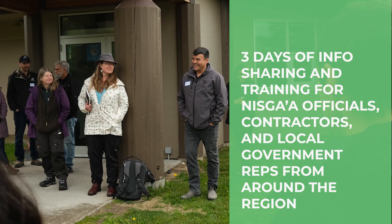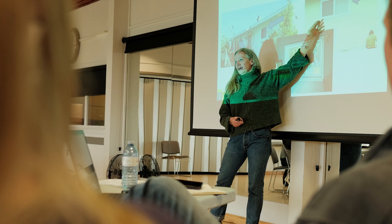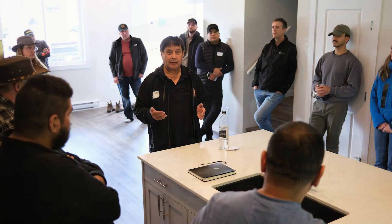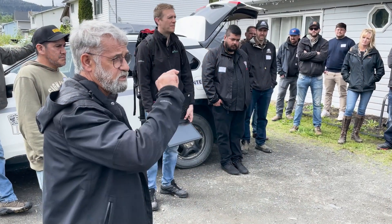We've been developing capacity with our government, and this forum that we've put together through the retrofit program is bringing together provincial leaders in retrofitting. Connecting them with our staff who are taking on this endeavor of retrofitting our homes — this is just a perfect setting for the sharing and transfer of knowledge.